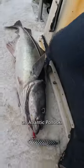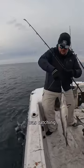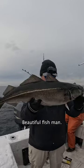This fish is called an Atlantic Pollock, a tasty groundfish similar to cod or haddock, which we'll talk about later. And everyone was catching big ones, two or three at a time. Beautiful fish, man.